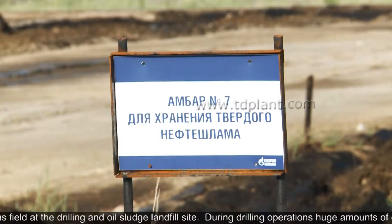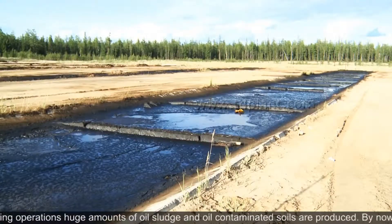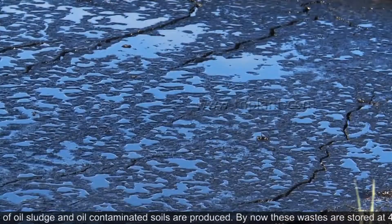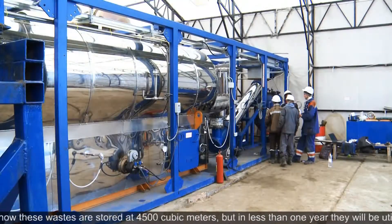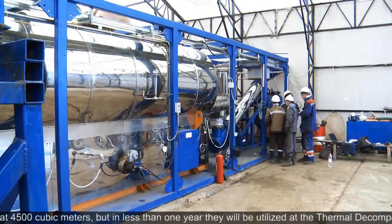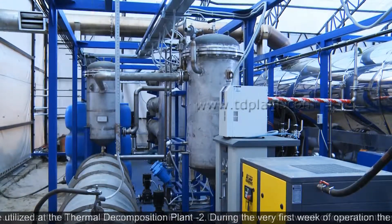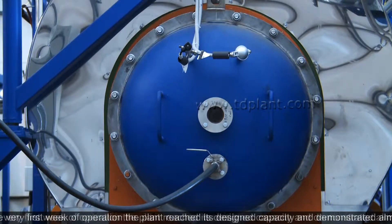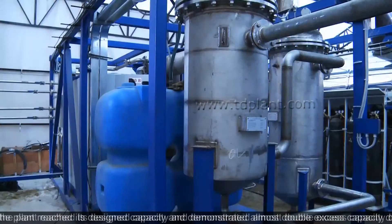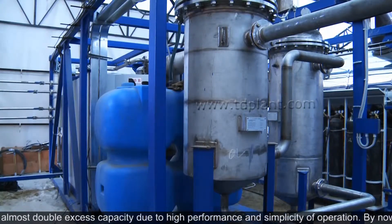During drilling operations, huge amounts of oil sludge and oil-contaminated soils are produced. By now, these wastes are stored at 4,500 cubic meters. In less than one year, they will be utilized at the thermal decomposition plant UDD2. During the very first week of operation, the plant reached its designed capacity and demonstrated almost double excess capacity due to high performance and simplicity of operation.